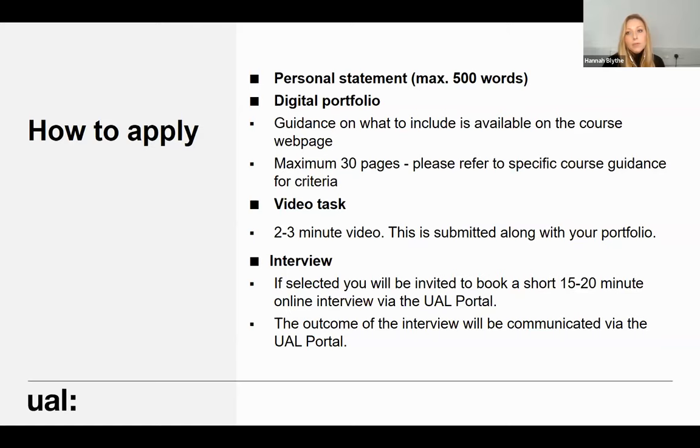Your personal statement should be no more than 500 words, telling us about why you're interested in the course, how you feel it can help you progress, your research intentions, and any relevant experience or practice that will support your application. Once you've submitted your personal statement, you'll be asked to upload a digital portfolio — we have lots of guidance available on the website, and the course page lists the criteria used to assess portfolios. Alongside the portfolio, we ask you to do a two to three minute video task, to help us get to know you a little better — talking about your interest in the MA and your research intentions.